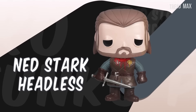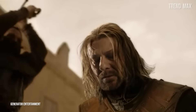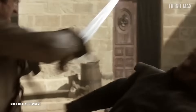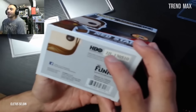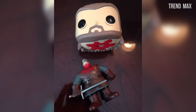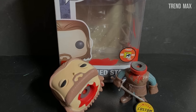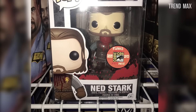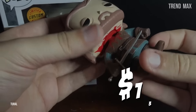Ned Stark Headless. We remember the death of the beloved Quiet Wolf Ned Stark by the hands of King Joffrey. This character had an unbreakable sense of honor and justice, but his character was silent and a bit distant. To remember this sad fact, what's better than a headless pop? There were only 1,008 of these made. Despite this toy having a lot of details, it can be found on eBay at the price of $130, but the edition from the 2013 Comic-Con in San Diego is worth about $1,350.